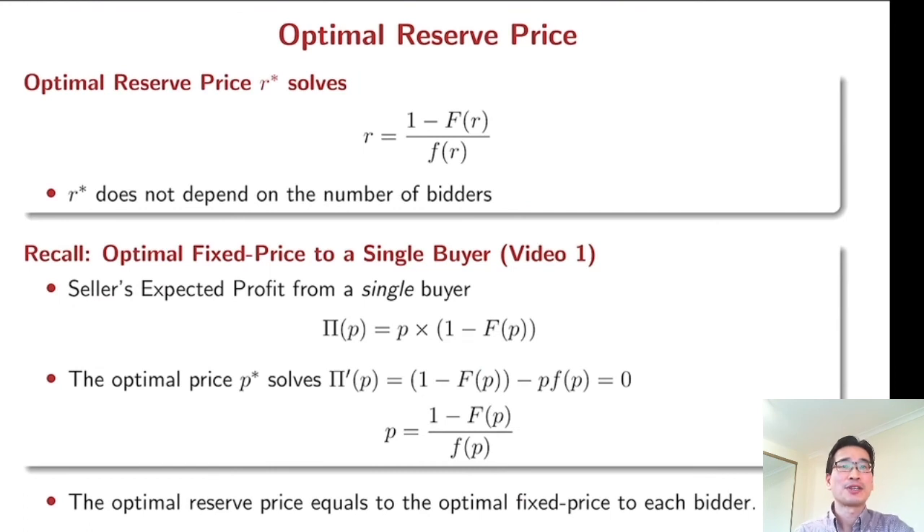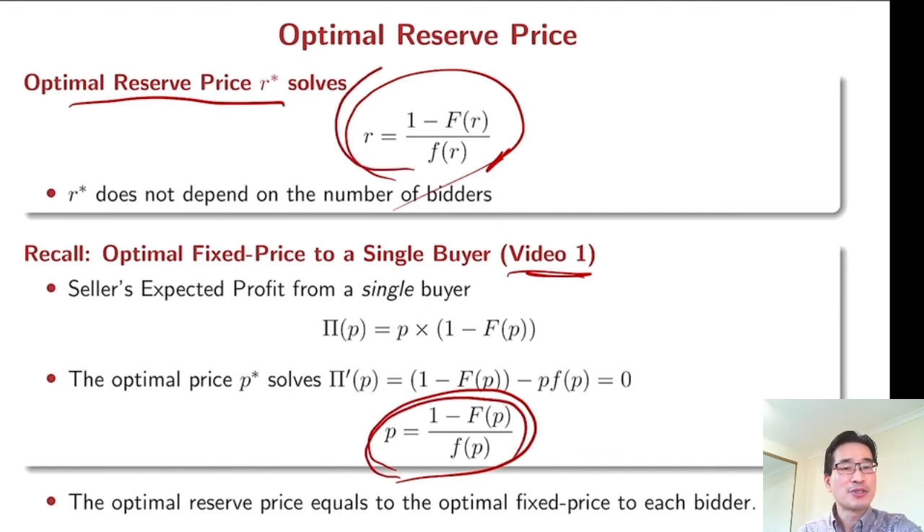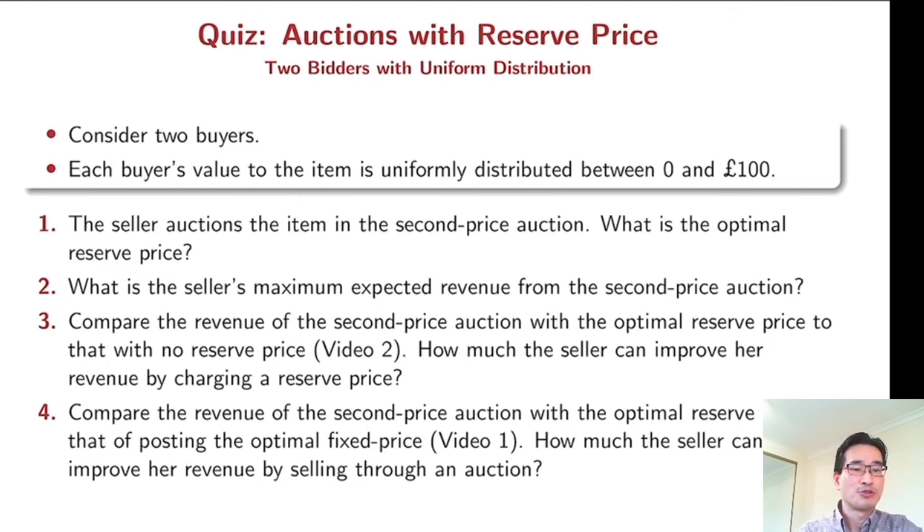We have a very interesting observation here. First, the optimal reserve price does not depend on the number of bidders — it only depends on each bidder's distribution function. Also, it is exactly the same as the optimal price for one buyer. Please recall BD1, where we derived the optimal price for the fixed price system. This optimal reserve price is exactly the same as that optimal price.